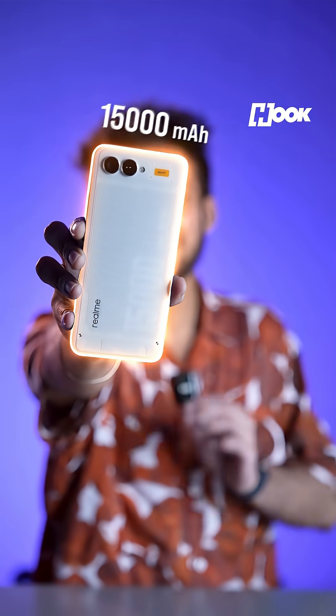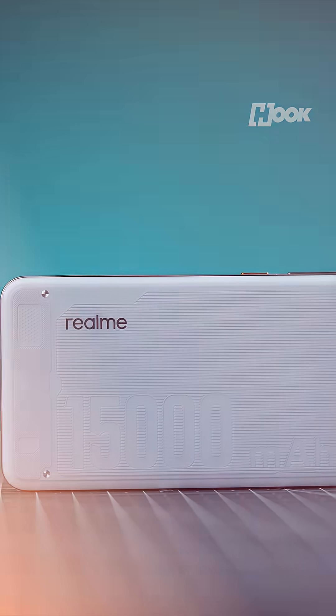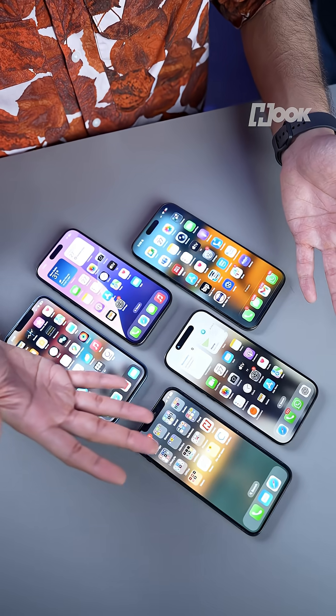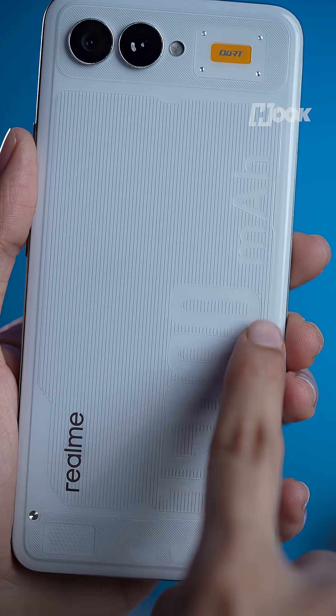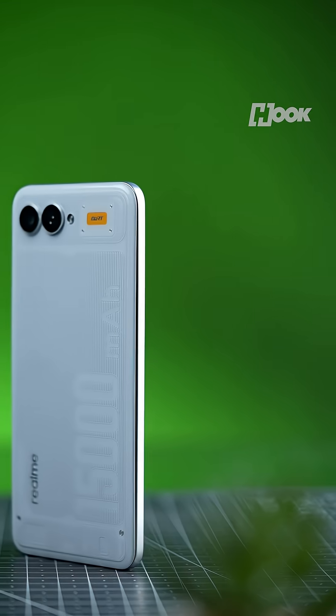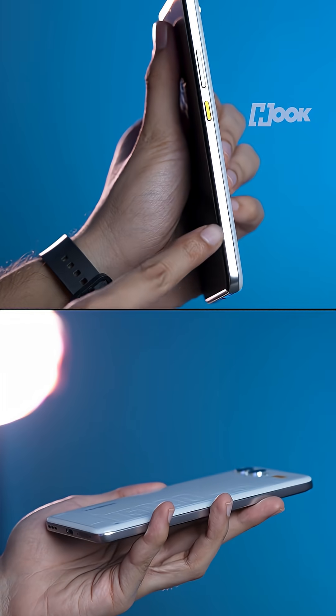This Realme phone has a gigantic 15,000 mAh battery — the biggest ever on a smartphone. That's basically the power of five iPhones crammed into one. The phone also has a semi-transparent design that makes it look really cool. But what's even cooler is that despite packing that insane capacity, it actually feels quite slim and lightweight.